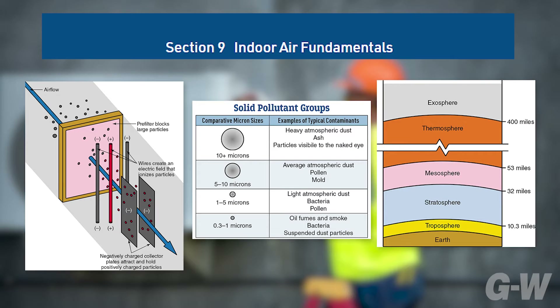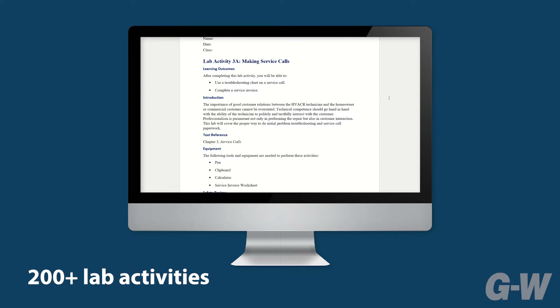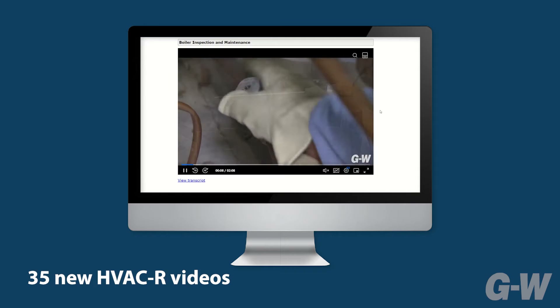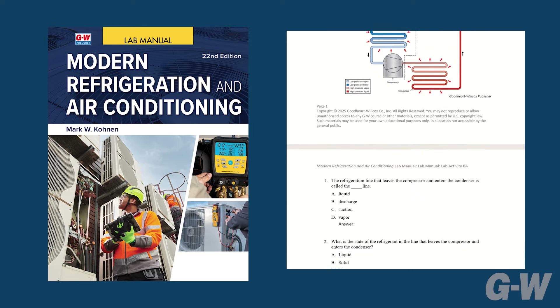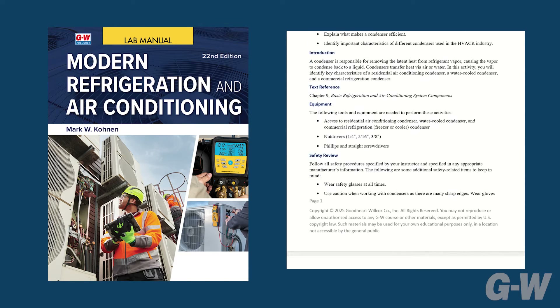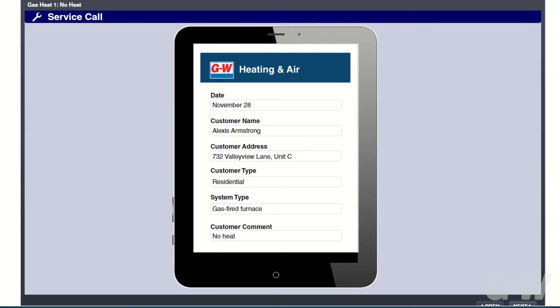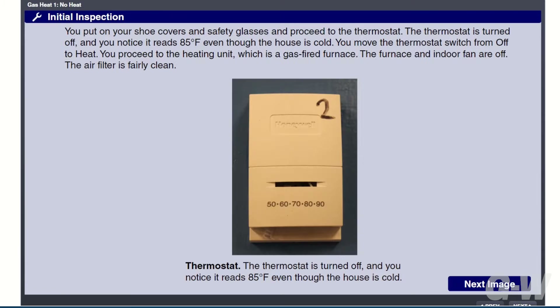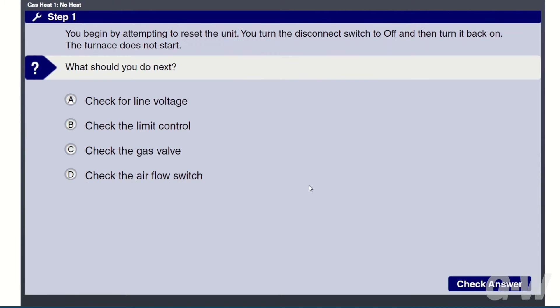Chapters 36 and 37 provide expanded coverage of heat pumps, and Section 9 features new content regarding indoor air quality. For digital users, this new edition includes over 200 lab activities, 35 new HVAC videos, and a virtual toolbox. Modern Refrigeration and Air Conditioning provides many hands-on opportunities through step-by-step procedures in the text and all the activities in the lab manual. The service and troubleshooting features help develop critical thinking, diagnostic, and troubleshooting skills needed in the industry.